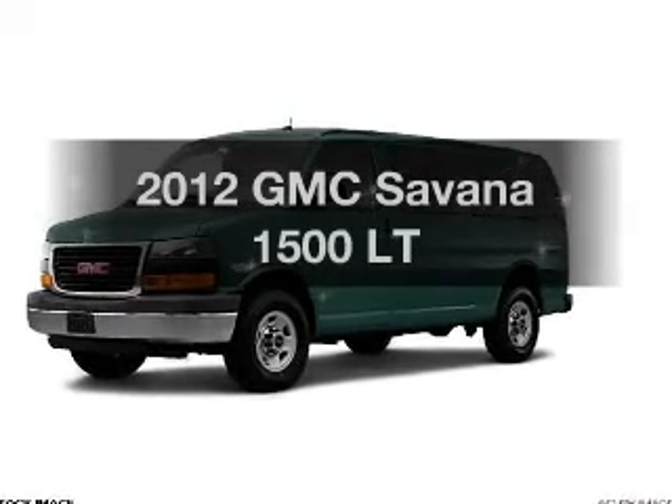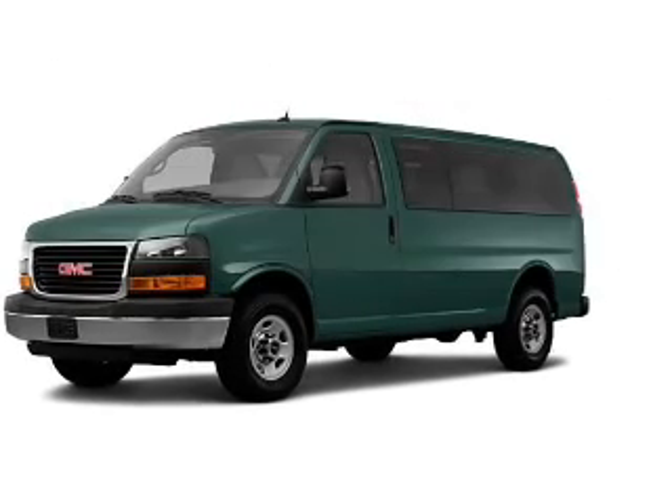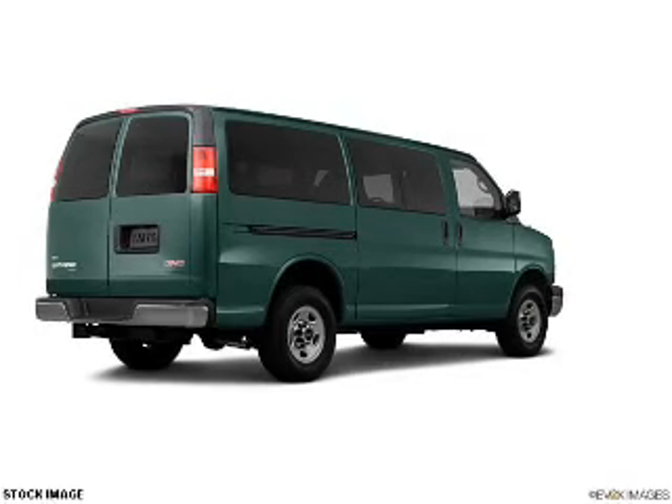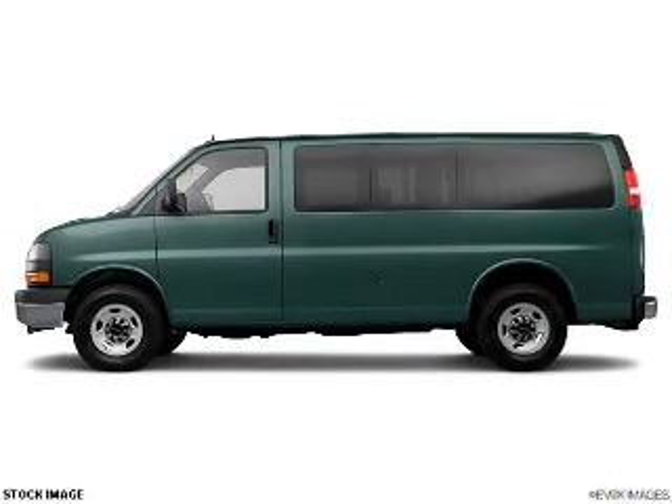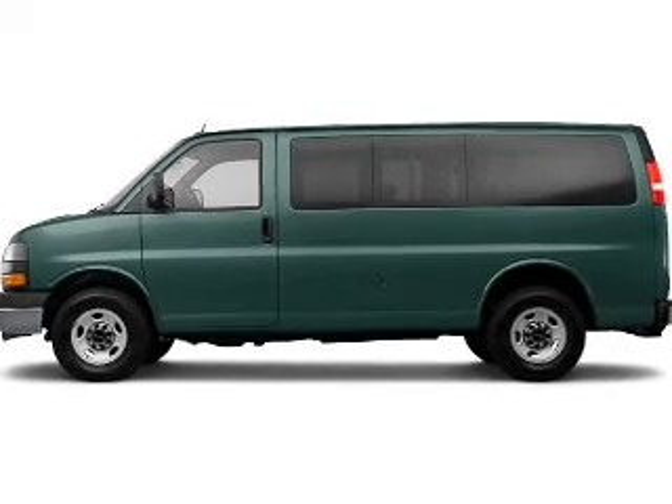If you're looking for an automobile with great attributes, look no further. The powertrain includes all-wheel drive with a powerful 8-cylinder engine driven by an automatic transmission. GPS navigation will guide you to your destination.